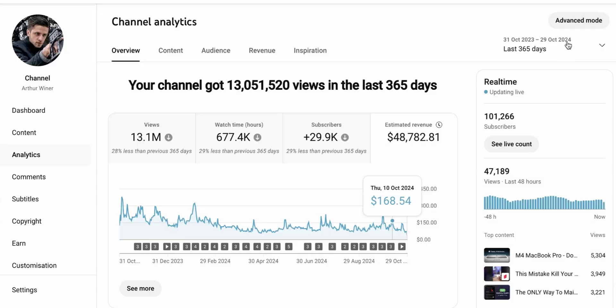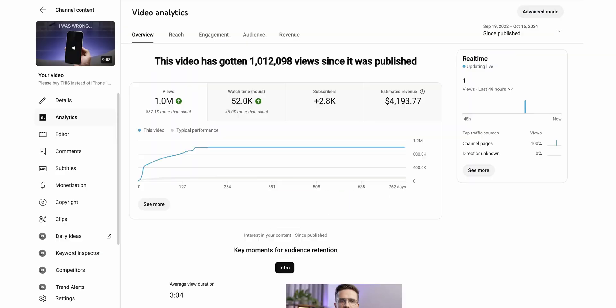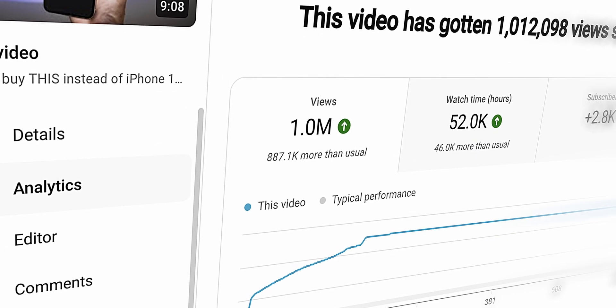AI on YouTube now is so much more than you think. It's become a game changer for some creators, building their entire workflows around it. And today, I'm going to break down how we use AI in my YouTube agency and how it's helping us pump out videos that get millions of views.